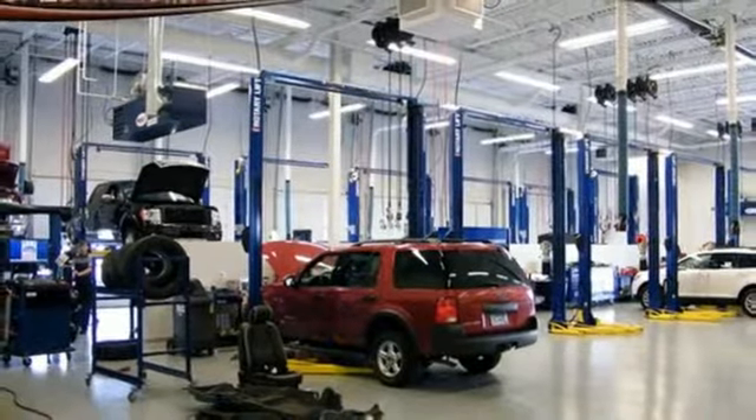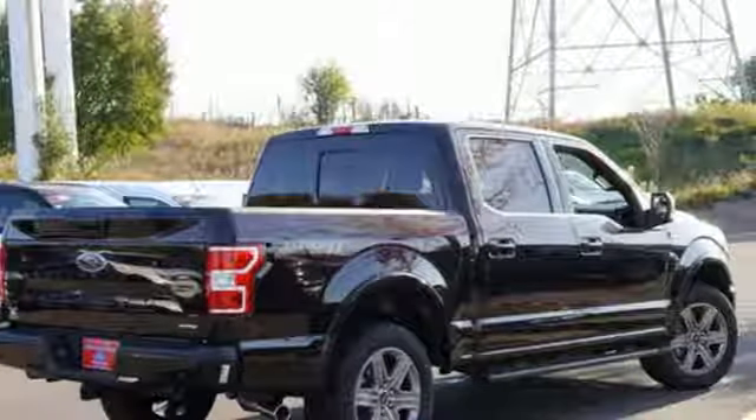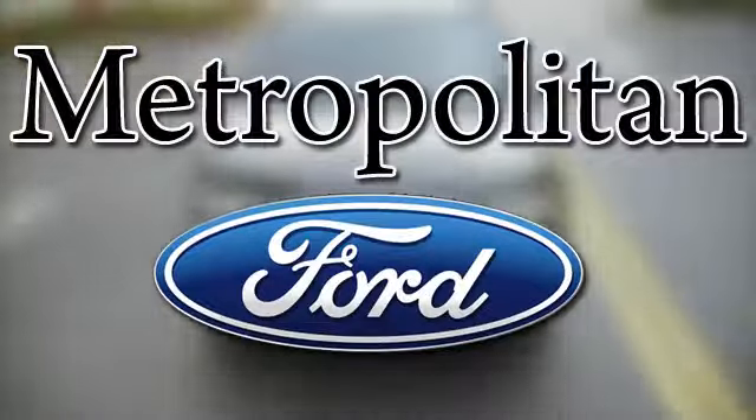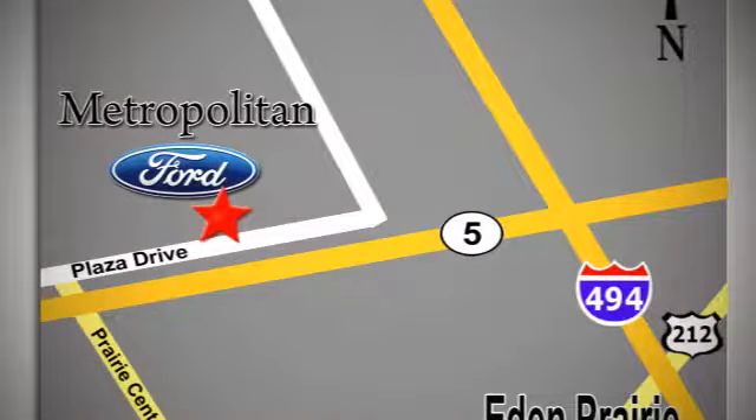Smart enough and tough enough to stand the test of time — test drive it for yourself today. Whether you're buying today or just shopping, at Metropolitan Ford you can expect to experience something truly unique. Call or stop in today. We're conveniently located near 494 and Highway 5 in Eden Prairie.